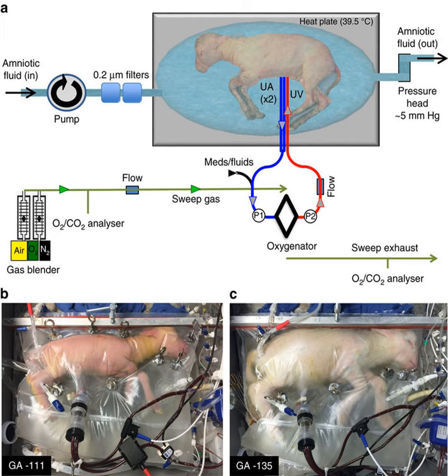An artificial uterus, sometimes referred to as an exowomb, would have to provide nutrients and oxygen to nurture a fetus, as well as dispose of waste material. The scope of an artificial uterus system may also include the interface serving the function otherwise provided by the placenta, an amniotic tank functioning as the amniotic sac, as well as an umbilical cord.